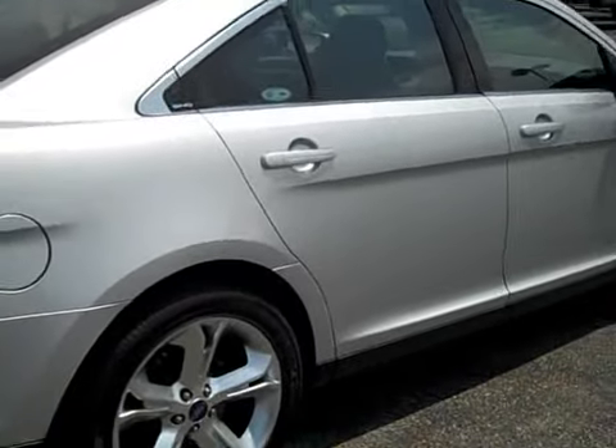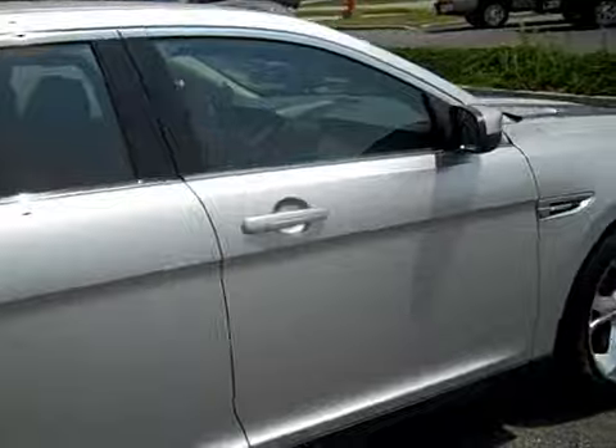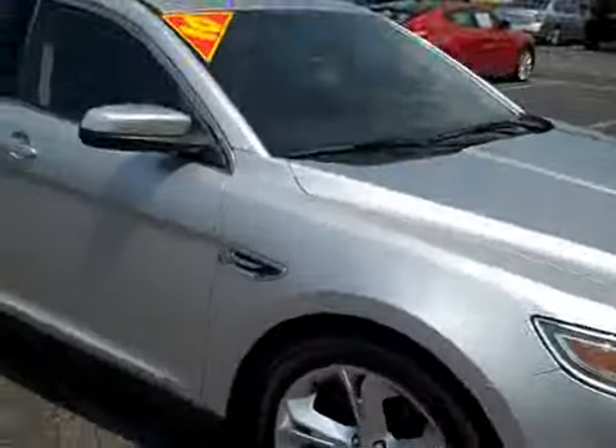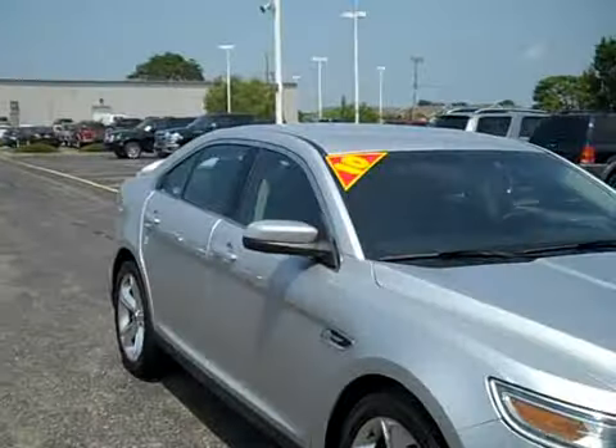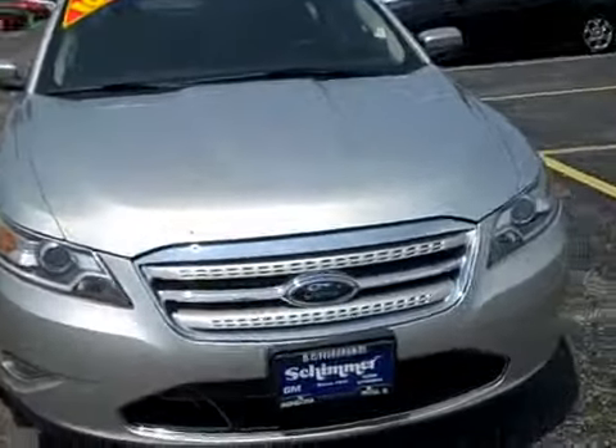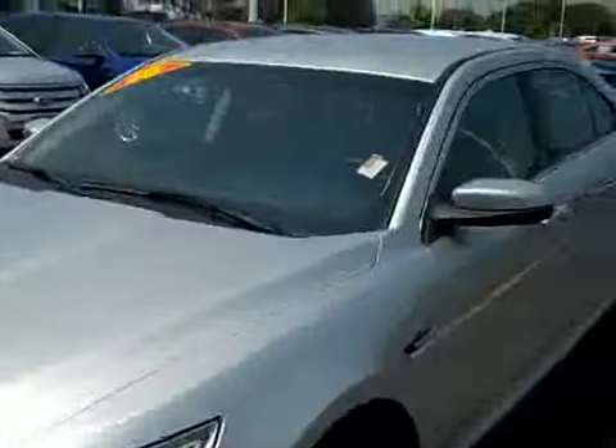This is an EcoBoost of course, with a 3.5-liter V6 and a turbocharger. It has a lot of horsepower — I think it's 365 horsepower — which is quite a bit. This is what you would call a sports sedan.